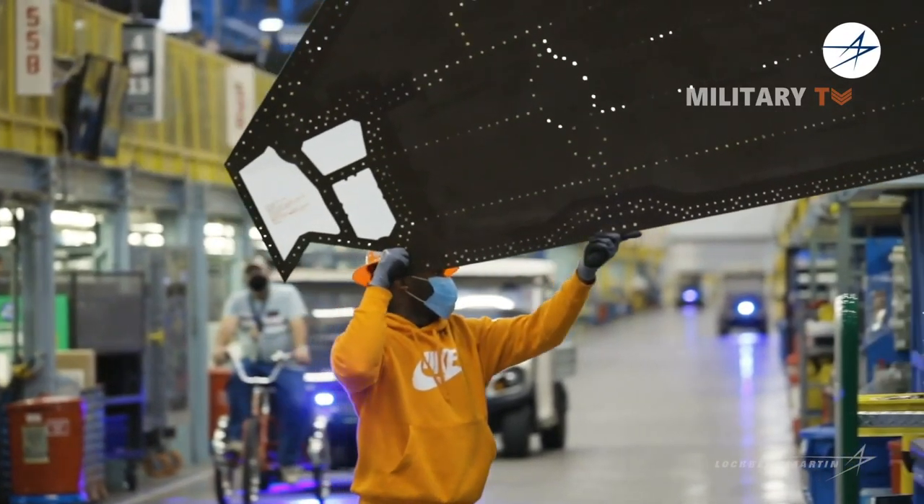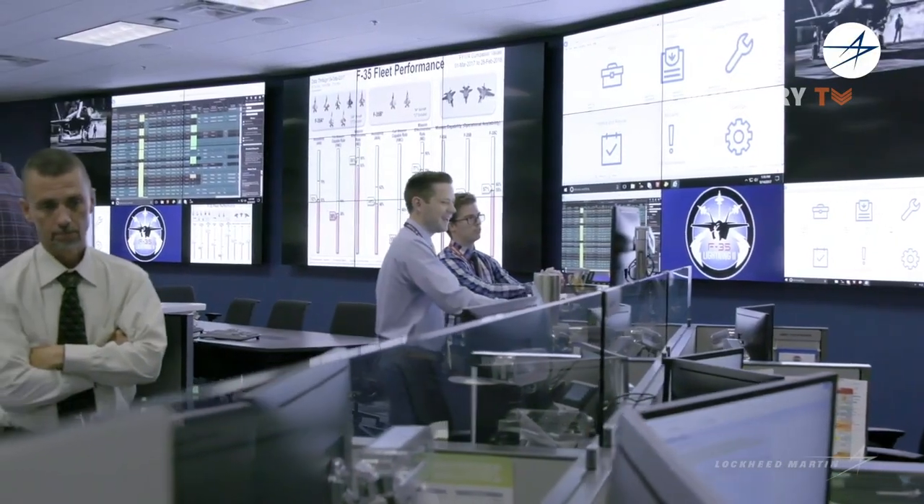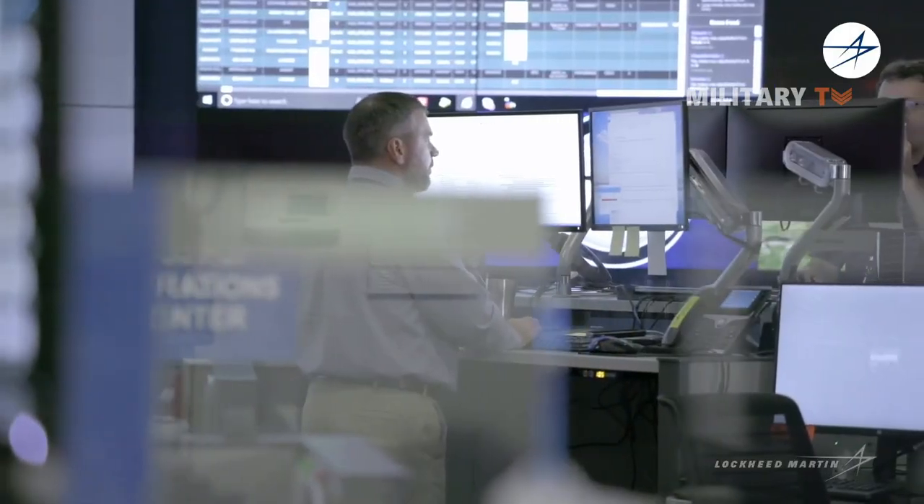That's all that you need to know about the advanced F-35C stealth fighter jet. Thanks for watching and see you next time.